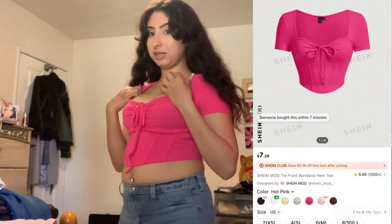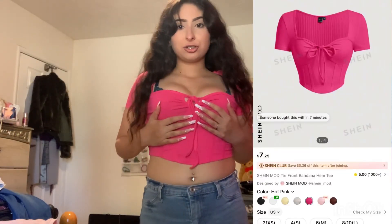For this style, of course I got this pink shirt — it's hot pink. It ties in the front and it's cropped. Super cute.